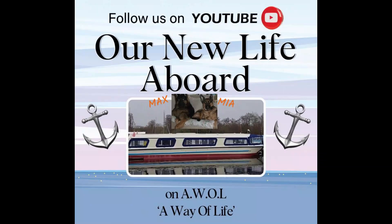Welcome to our channel. We are Peter and Karen. We sold our house and everything we owned to live our new life on our boat, AWOL — the Way of Life. Good afternoon everyone.